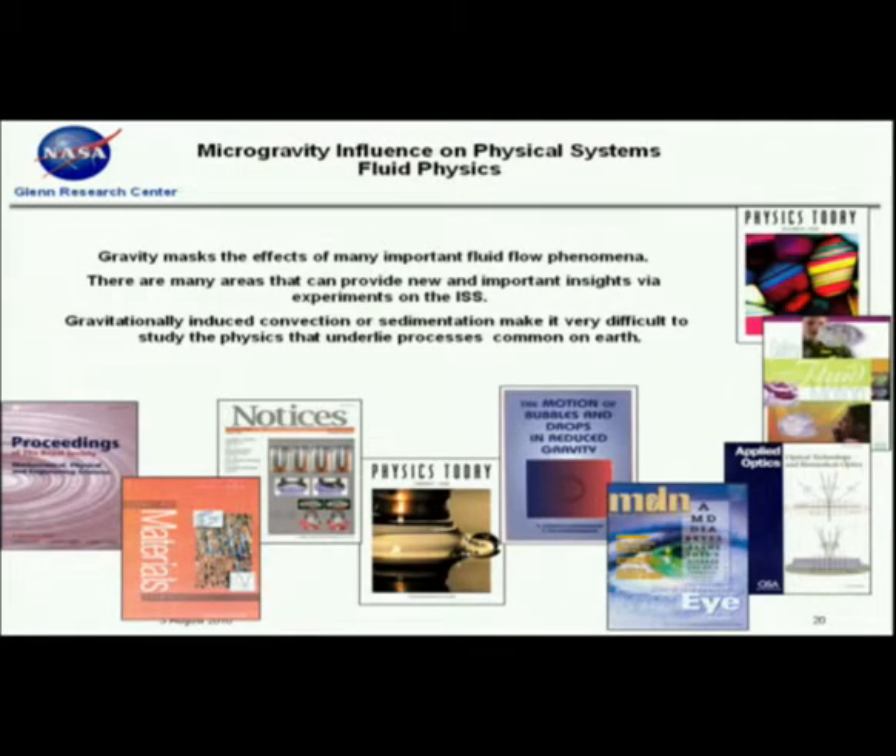My two takeaways: gravity does in fact mask a number of other forces at play in many types of fluid systems, and we have had a number of successful experiments to date. This has been a very busy year — we got the Fluid Integrator Rack up and running, we're starting new projects and concluding many others. But there's a lot more work to be done, and now that ISS is complete, we really need to pursue this in both applied and fundamental areas of study.